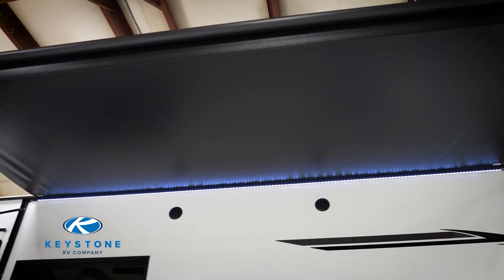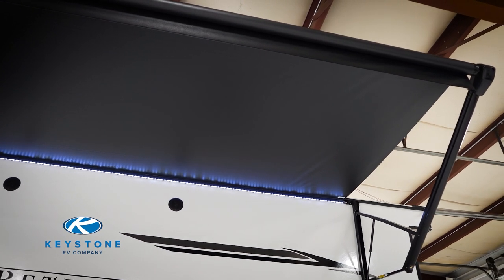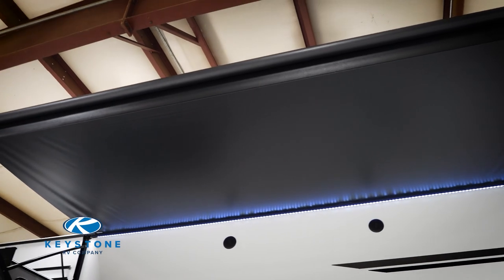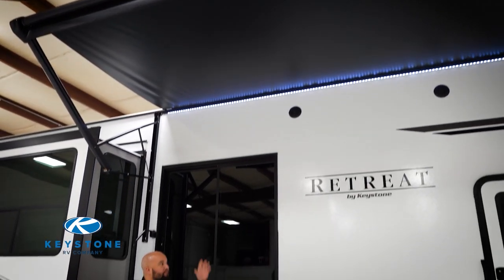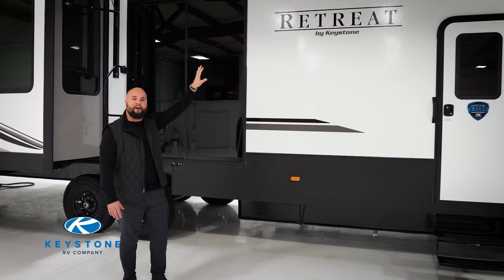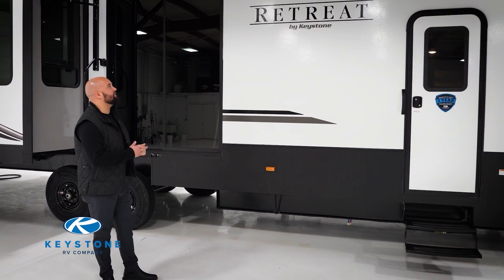What you will see here is going to be your 18-foot awning with lights. This is a power awning. One of the retreat options you have is to remove this patio awning — some people are building decks, and some of those decks have overhangs. So if you want to order this from your dealership without that patio awning, that is a possibility. That's a pretty different feature when you're looking at destination.